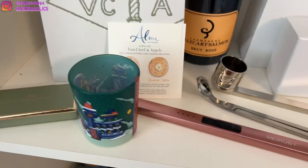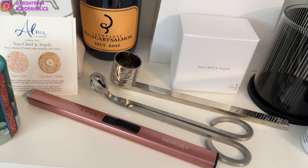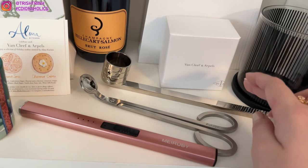Moving over here — this is actually my Van Cleef and Arpels row, but this is an electric lighter, which looks really, really cool. Then I have my diptyque wick cutter scissor, my Dior candle snuffer, and I have some other small diptyque items here.